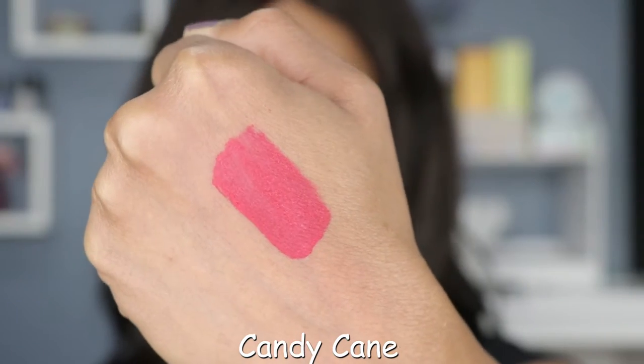This really does smell like candy canes — that is so fun. I also love this applicator. It's not very flexible but it gets the job done because of the way it's angled. It can get in the corners and around the contours of your lips with no problem.